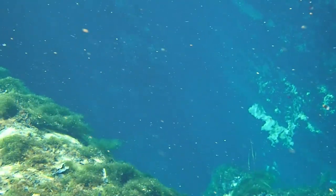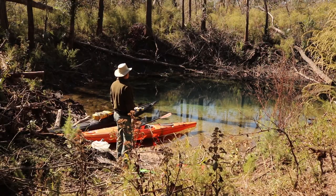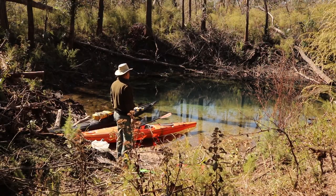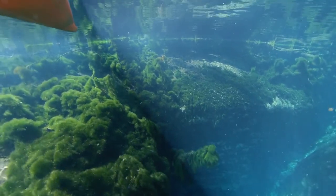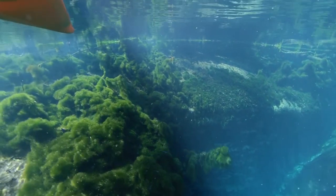One thing worth mentioning about the springs: we stopped at one spring, but this river has 63 springs that feed it. That's the largest number of springs feeding any northwest Florida river, so it is unique that way.